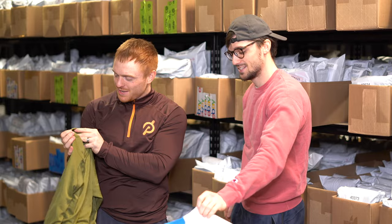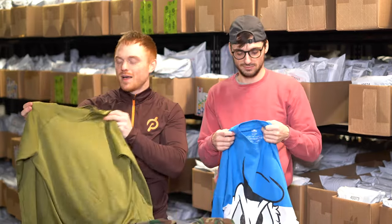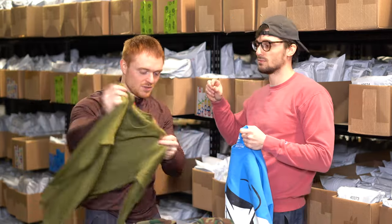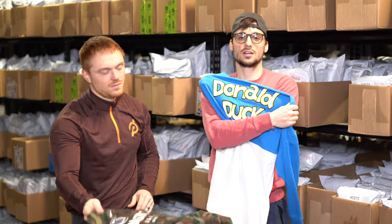This is a Patagonia Capilene. Patagonia Capilenes — you're not going to get a lot of money out of them but they always sell relatively quickly. Probably 30 bucks for this one; it's in really good shape, which is also a big factor.